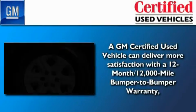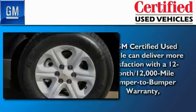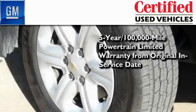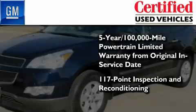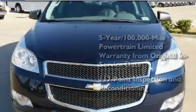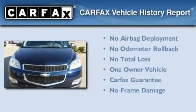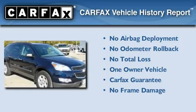You can have peace of mind knowing that this Chevrolet is backed by a 12-month bumper-to-bumper warranty and a 5-year, 100,000-mile powertrain limited warranty. Plus it's passed a 117-point inspection and has been reconditioned to make sure it's ready to be driven home. This Chevrolet has had only one owner and it qualifies for the Carfax Buyback Guarantee.